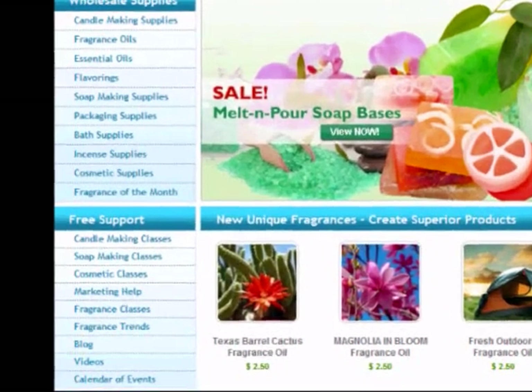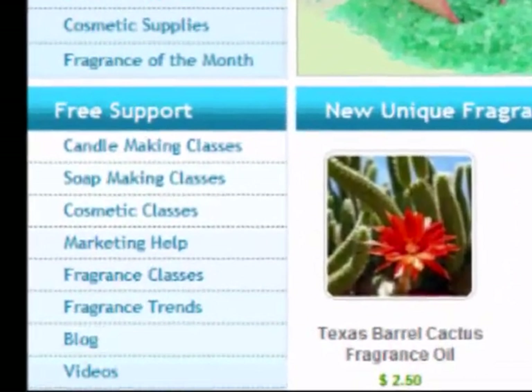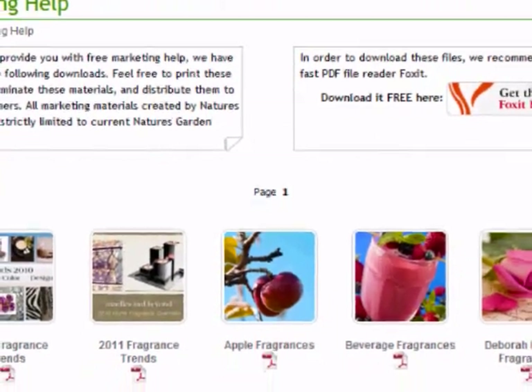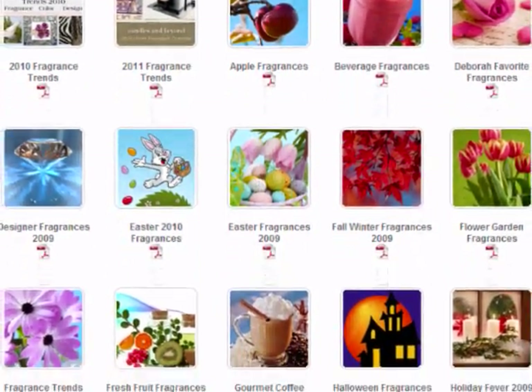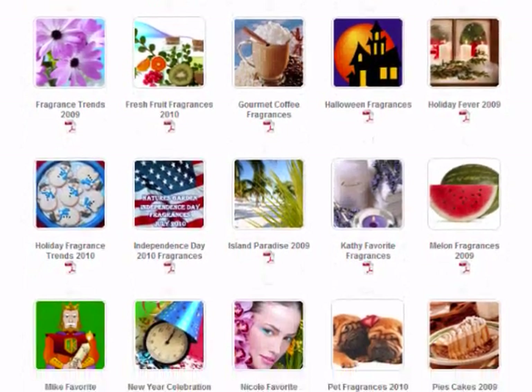Whether you want to start a new hobby or start your own business, NaturesGardenCandles.com offers a free resource of useful materials for learning, as well as other informative marketing tools to help you out with your business — such as fragrance trends of the year, candle making secrets, fragrance mixing ideas, and more.